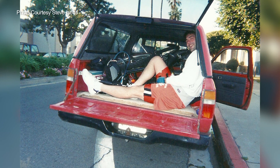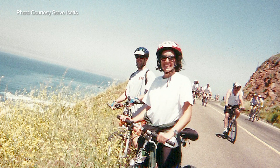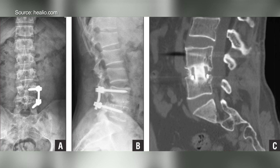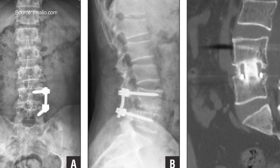In August 2005, Steve Isatz was riding his mountain bike in Escondido's Daily Ranch. He swerved to dodge something on the trail and wiped out. The accident damaged three vertebrae. Surgeons put in four plates and a dozen screws.